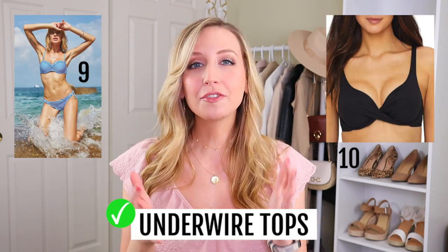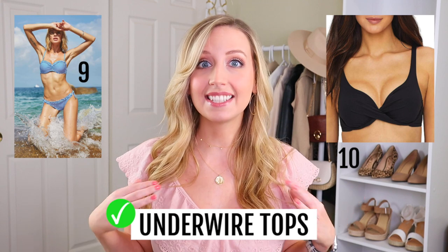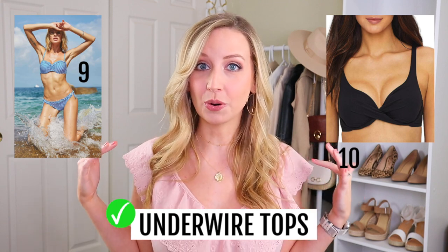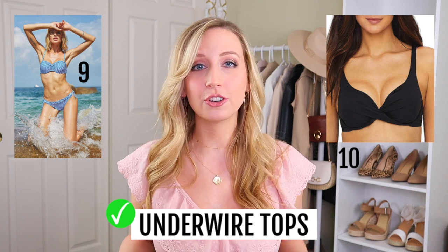This next one is somewhat controversial because there's a camp of people who love it and a camp who hate it — I'm personally someone who loves it — and that is an underwire bikini top. Part of making your torso look longer is making sure what's on top of your torso stays as far on top as possible. A really supportive underwire bikini top keeps the girls off your torso and keeps you showing as much skin as possible, which is what's going to elongate it.